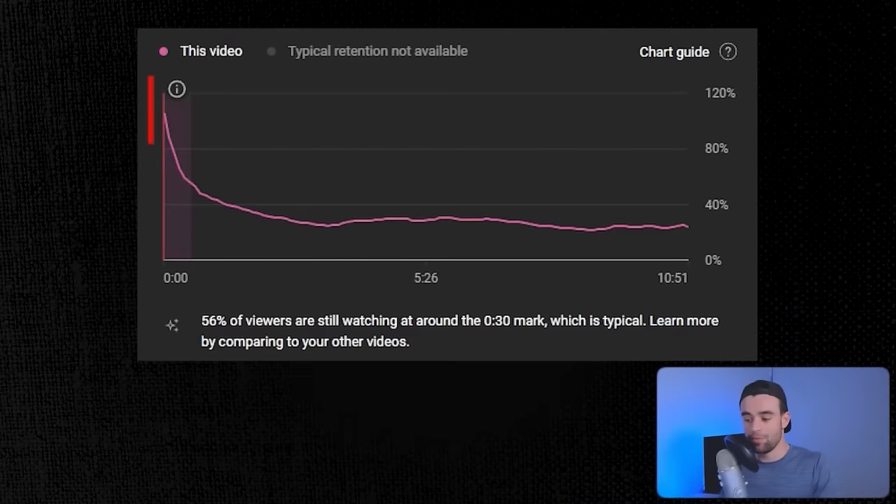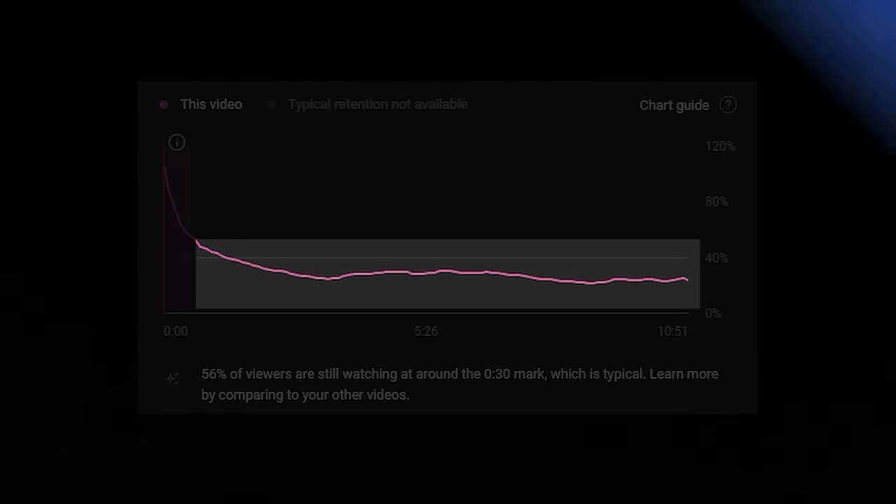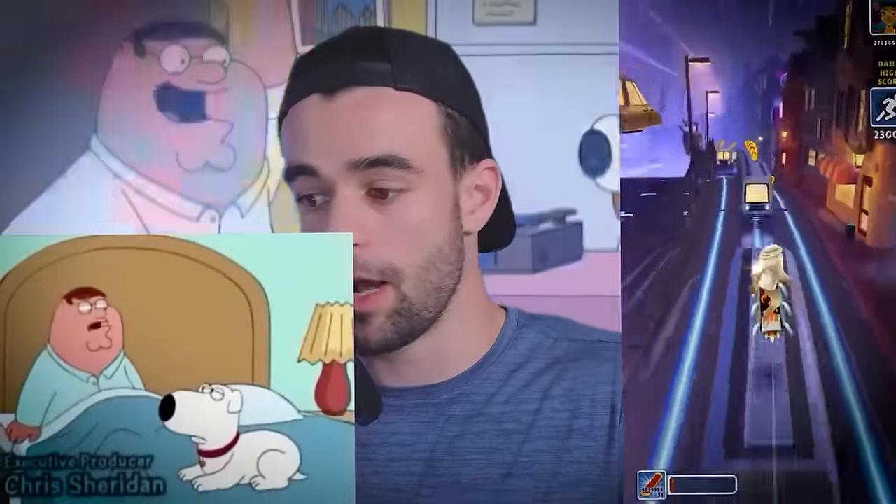Before the next tip, think about the retention graph from one of your last videos — if you don't know what it looks like, I'm very disappointed in you. For those who do, you've probably noticed a really big drop-off in the beginning. Most people aren't going to watch your video all the way to the end. Usually, most videos lose between 25 and 45% of their viewers before the curve flattens out. So we put more effort into that front bit to make the best first impression and hook viewers into watching the rest. You want to make the beginning of your video quite visually stimulating and put more effort into it than the rest.